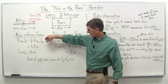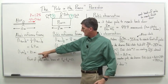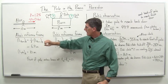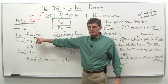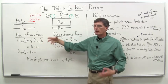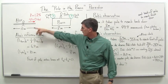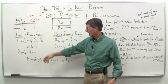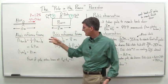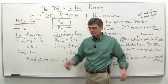In Alice's reference frame, her pole L_pole_Alice is 10 meters long. But in her reference frame, Bob's barn is Lorentz contracted, so it's a 1-over-gamma factor. The proper length of the barn is 8 meters, and so we've got 1 over gamma — 1 over 1.25 times 8, which is 8 divided by 1.25 — you get 6.4 meters. So from Alice's perspective, she sees Bob's barn as 6.4 meters long and her pole as 10 meters long.